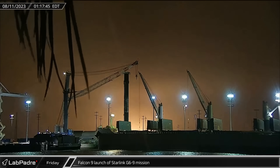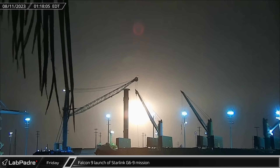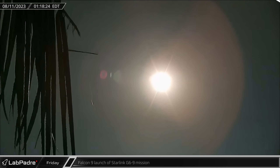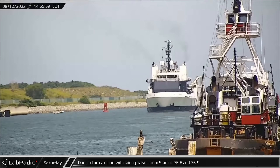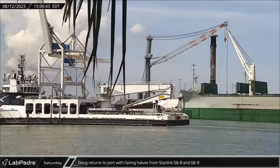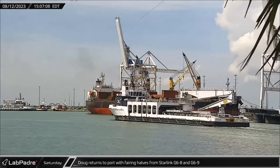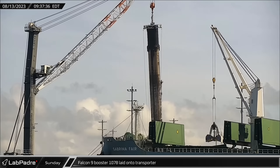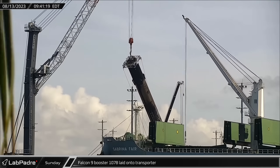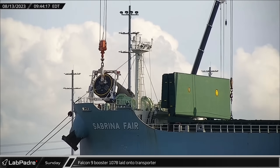Switching over to Florida, shortly after one o'clock Friday morning, Falcon 9 Booster 1069 lit up the skies as it carried 22 more Starlink V2 minis to low Earth orbit. Saturday afternoon, Doug returned to Port Canaveral carrying the fairing halves from the Starlink Group 6-8 mission, but also those from the previous day's Group 6-9 launch. On Sunday morning, Falcon 9 Booster 1078 was laid down onto the transporter for its return to Roberts Road following the Starlink Group 6-8 launch — its fourth mission.